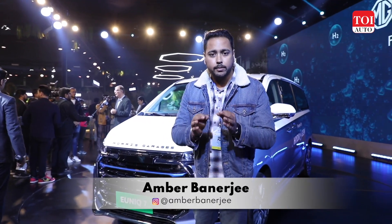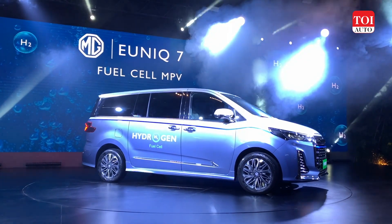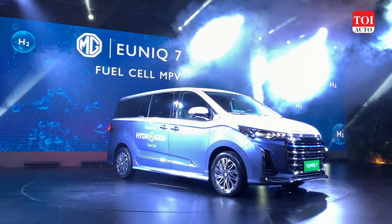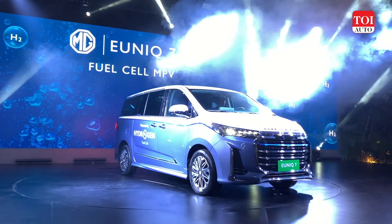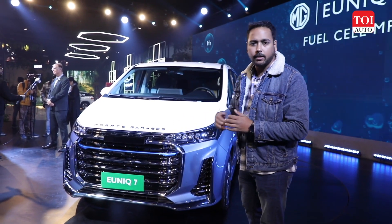It's Day 2 at the Auto Expo and we are starting the day again at the MG Podium, where the brand has just launched a hydrogen cell-powered MPV, the Unique 7. Let's talk about the Unique 7, but before we get into the specifications, let's take a look at the design first.